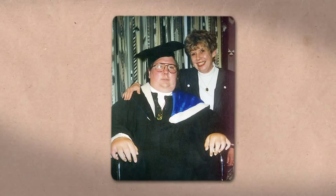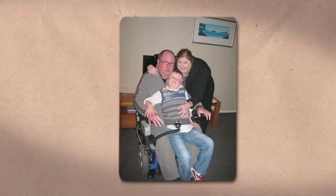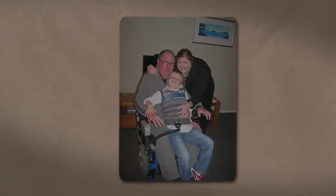I've completed a BSc in marine biology and I've just about finished a Masters in marine ecology as well.